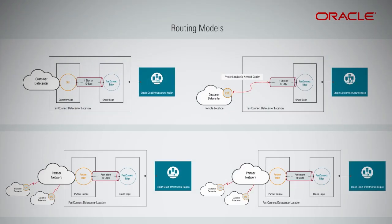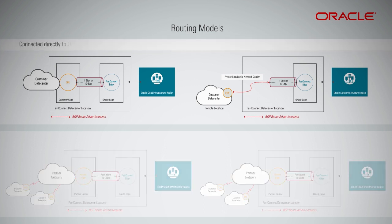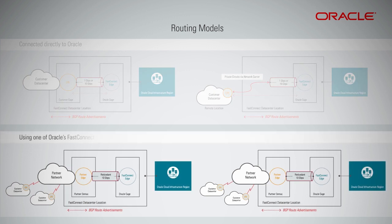Once you have established physical connectivity using one of these models, you will also need to ensure you can reach Oracle's cloud services over FastConnect by exchanging IP routes between your network and the Oracle FastConnect service. This exchange of routes is accomplished by industry-standard border gateway protocol, BGP routing protocol. If you are connected directly to Oracle via co-location or third-party network carrier, your network equipment will be establishing a BGP session directly with Oracle's FastConnect devices. If you are using one of Oracle's FastConnect network provider or exchange partners, then you may have to establish a BGP session either with this partner's devices or directly with Oracle's FastConnect devices.